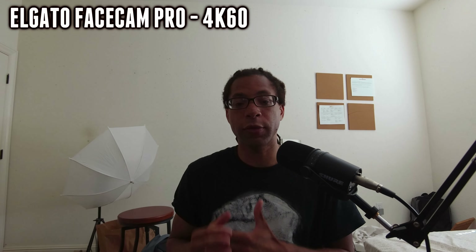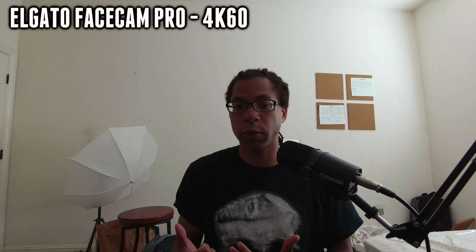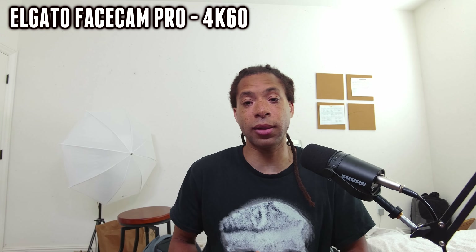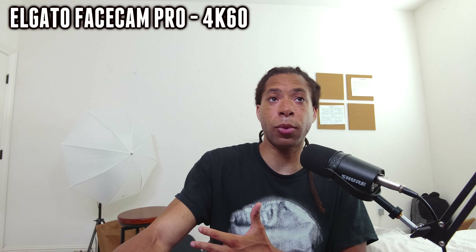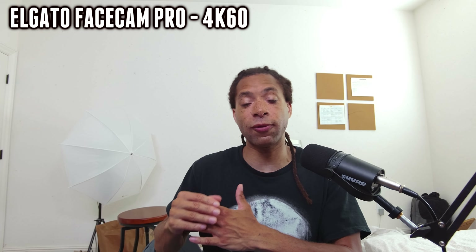Despite the sensor size of the Elgato FaceCam Pro, it's actually not very good in low light at all — I have this on fully automatic settings. You're really going to have to pump it with a lot of light and tweak the manual settings in Camera Hub. This is what the FaceCam Pro is going to look like — not very good, but a little bit better in terms of overall clarity compared to the Nexigo Iris. Overall, because it does 4K 60 and has color improvements plus access to Elgato Camera Hub — probably the only good webcam software that exists — this is still a nice pickup and I've got it at number three.